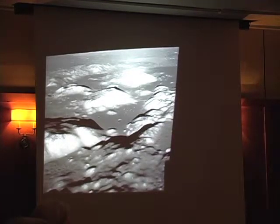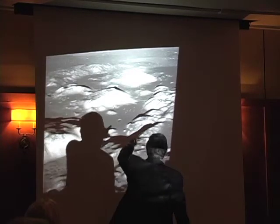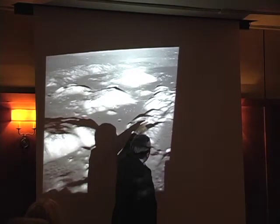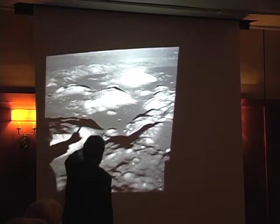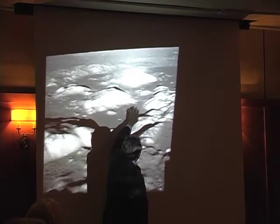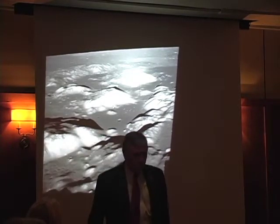That immediately narrowed the error for our landing from a radius of about three kilometers — which would have put us in the mountains — down to about one kilometer radius, and indeed made it possible for us to land in the valley.